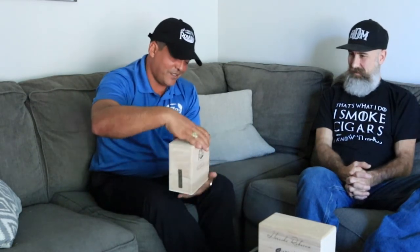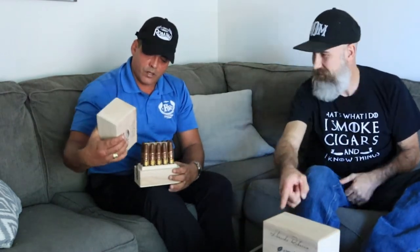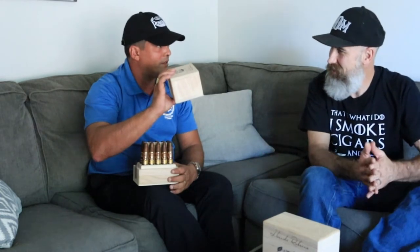Vic asks about the unique box packaging. Hirochi says it was Spencer's idea — the cigars stand vertically, which is very nice. He adds that each box is like a humidor, which explains the Boveda sticker on the side. It's ten cigars to a box, and the boxes are really beautiful in person.